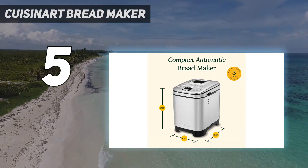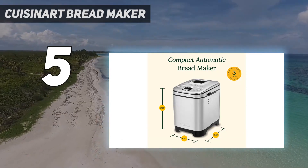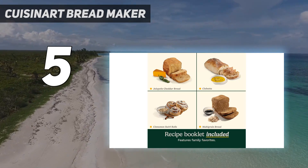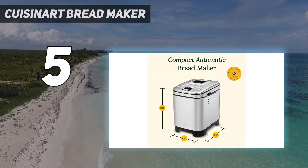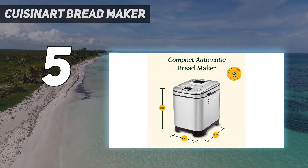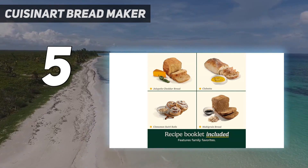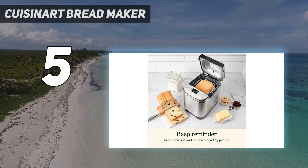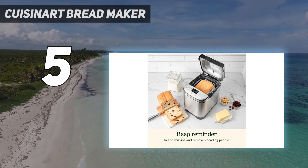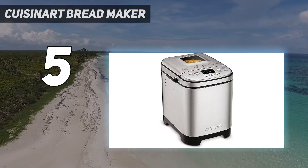Everybody loves homemade bread, but not everybody has time to make it. Let Cuisinart do it for you. This versatile and compact automatic bread maker offers a variety of crust colors and loaf sizes, as well as 12 pre-programmed menu options. Foolproof recipes include everything from gluten-free and artisan breads to jams and sauces. With a convenient 13-hour delay start timer, that wonderful aroma of just-baked bread can be waiting for you when you wake up.